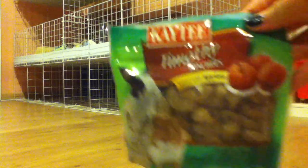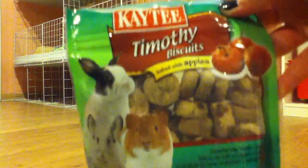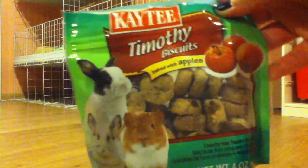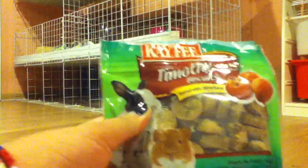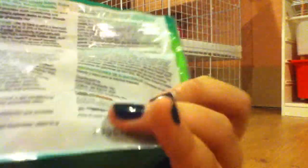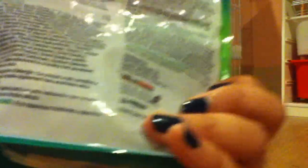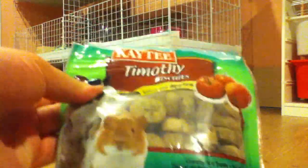Next I have Timothy biscuits baked with apples by KT. I don't like them and my pigs don't like them — I just thought they looked cute and I wanted to try them. Do not get these: zero out of four. I don't think they're really that good for your guinea pig either. Maybe your pigs like them but mine don't, so don't get them — it's a waste of money.